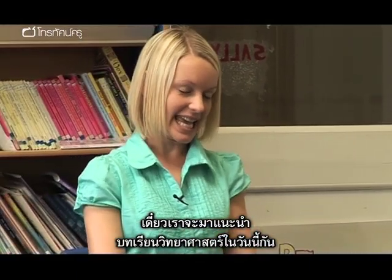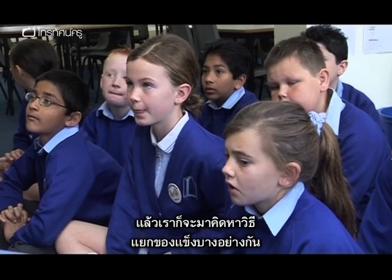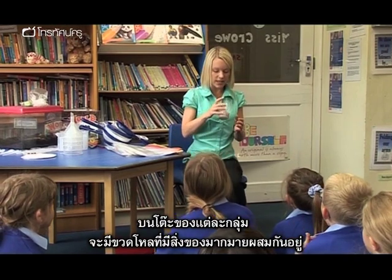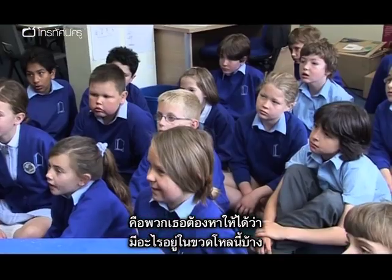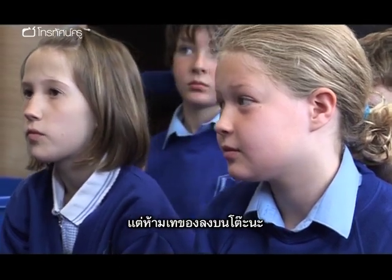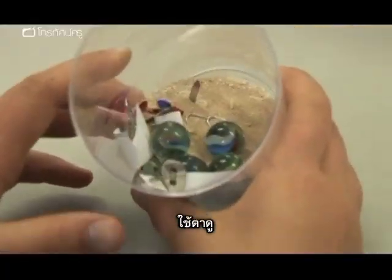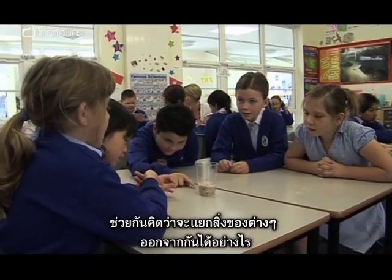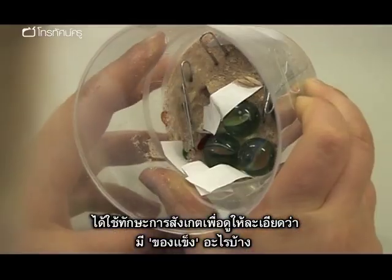We're going to be doing some science today, thinking about solids, liquids and gases, and separating some solids. On your table teams you've got a pot with all sorts of different things mixed up in it, and I've got a challenge for you — see if you can find out what's in it without pouring it out onto the table. Use your observation skills, use your eyes. They worked on their tables, discussing how they could separate these items and looking carefully at what solids were in that pot.